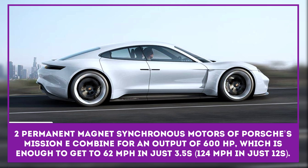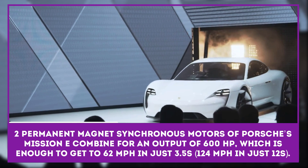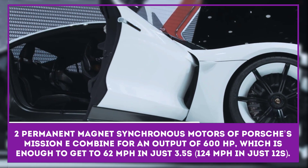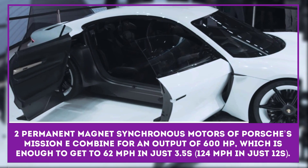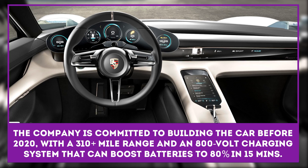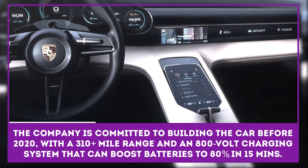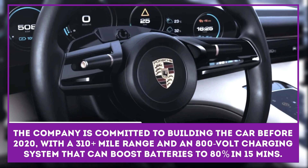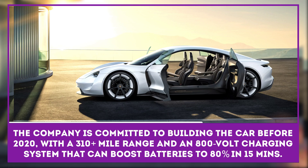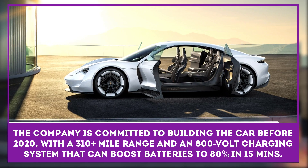Sitting beneath the Porsche Mission E's curvy bodywork are two permanent-magnet synchronous motors, which combine for a total output of 600 horsepower, enough to silently transport it to 62 miles per hour in just 3.5 seconds and on to 124 miles per hour in under 12 seconds. The company is committed to building the car before 2020 with a 310-mile range and an 800-volt charging system that can boost the lithium-ion batteries to 80% in just 15 minutes.